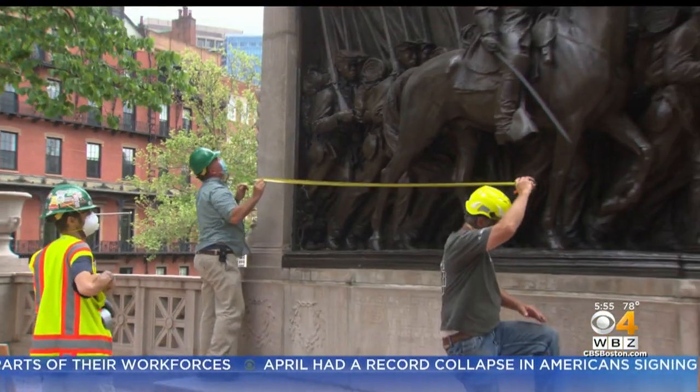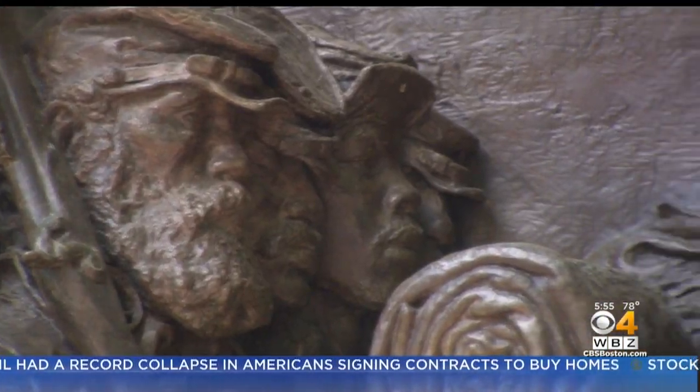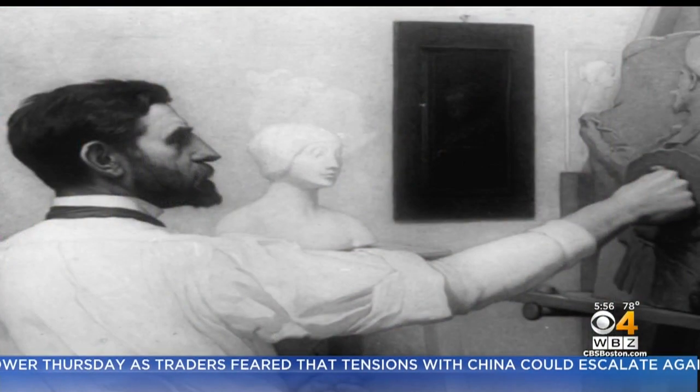Under cloudy skies threatening rain, a dedicated group of masons try to figure out the mystery behind this masterpiece. This piece may possibly be 32 different pieces assembled together in that fashion. Known as the Shaw 54th Memorial, the bronze sculpture is an American treasure and August St. Gauden's most celebrated work.